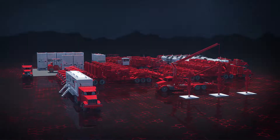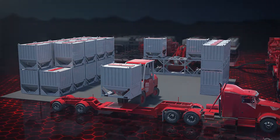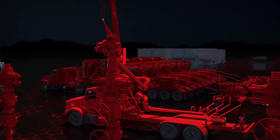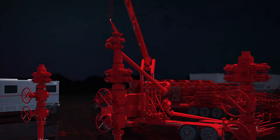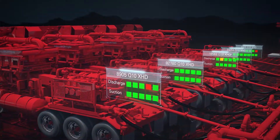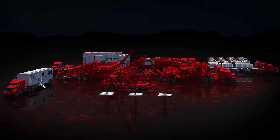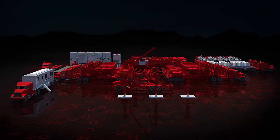Frack efficiency is an important way we maximize asset value for our customers. Halliburton Express Sand Delivery System, Express Connect Manifold and Wellhead Connection Unit, and Q10 pumps with the Intelliscan system already drive industry-leading efficiency, reliability, and safety at the well site.